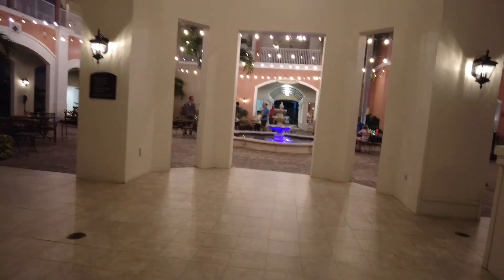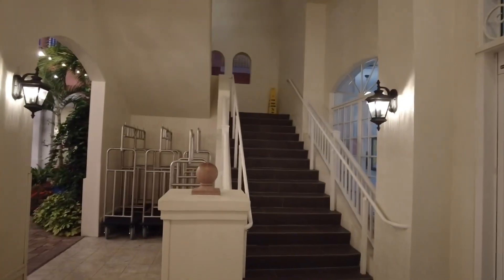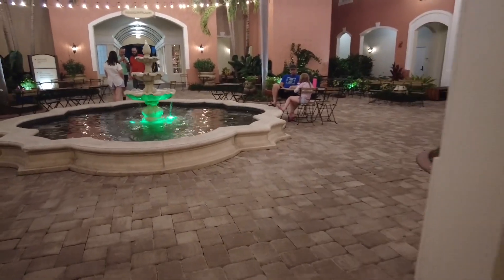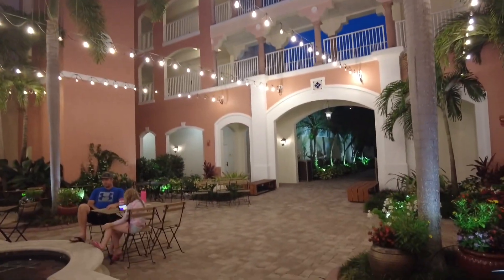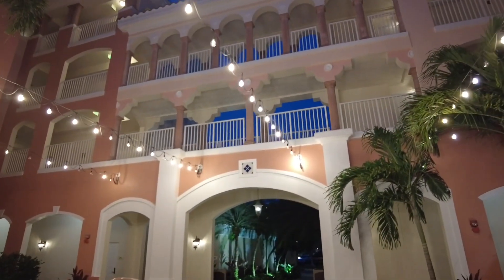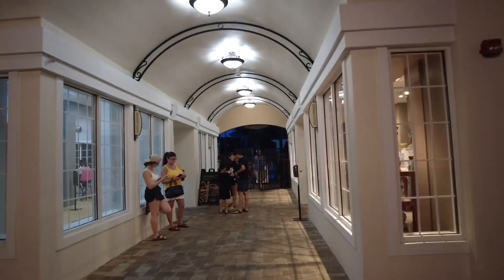Coming through the lobby now. There are actually rooms in this building, which is cool. This is the main area - there are rooms in here and it gives like Caribbean vibes. There's a cool area to hang out, the marketplace is here. Keep going straight and up to the main event pool.